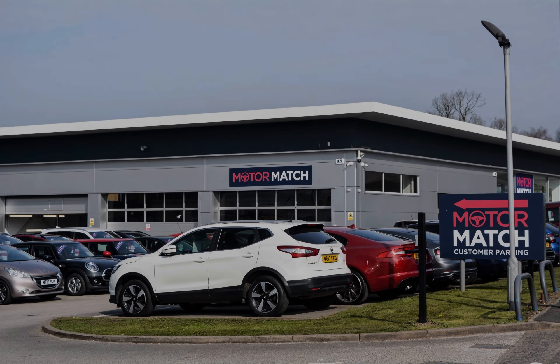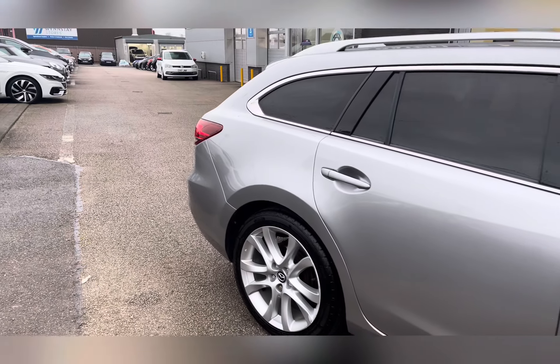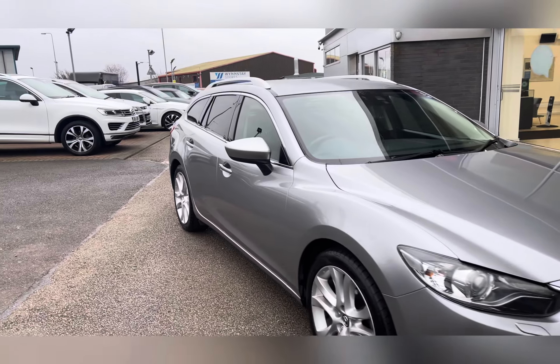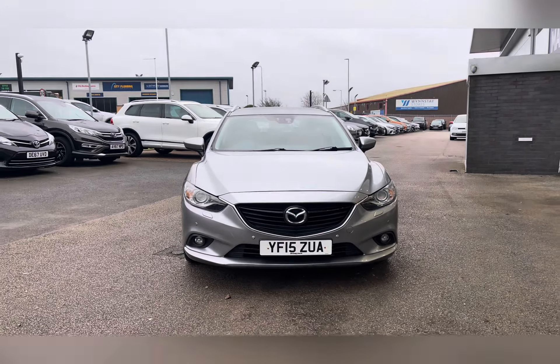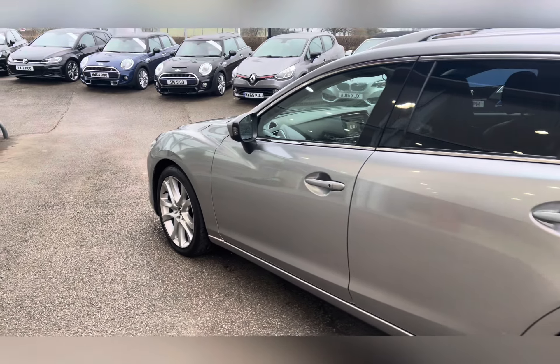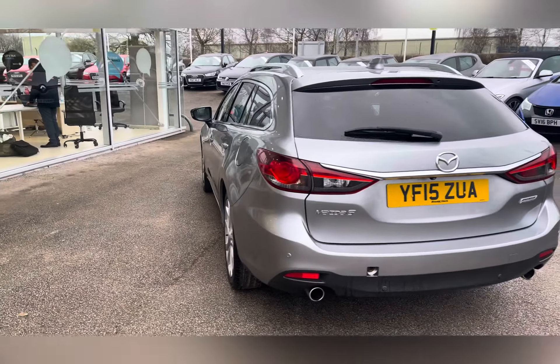Hi, I'm Jess from Motor Match Stafford and today I'm going to be showing you round a pre-owned vehicle. Let's take a look around this 2015 Mazda 6. It's a 2.2 litre Skyactiv D Sport. This car is a diesel manual with 96,050 miles. It's also ULEZ compliant and comes with rear privacy glass finished in dark silver.